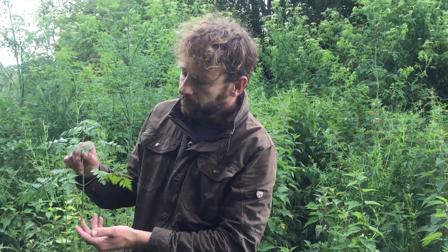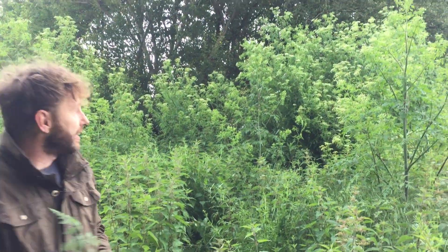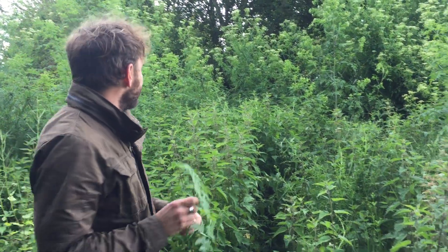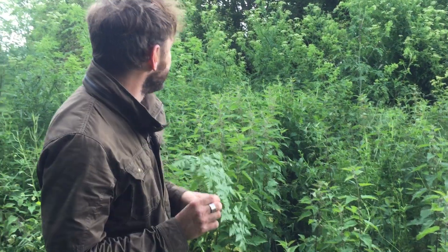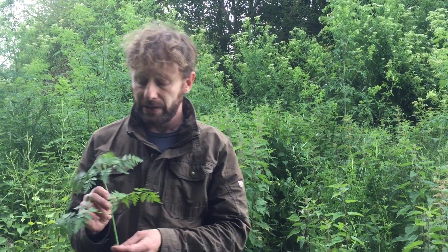This is hemlock — Conium maculatum. You can see it grows quite large; it's our largest native umbellifer. It's an incredible plant and you see forests of it. This little forest here has probably got enough conine — the active alkaloid in this plant that works on your nervous system — to kill a small village quite easily. This is a plant you should know, and I'm going to tell you how to identify it because it looks quite similar to some of our favourite edibles.